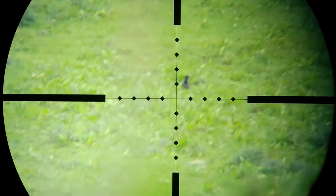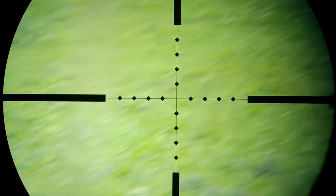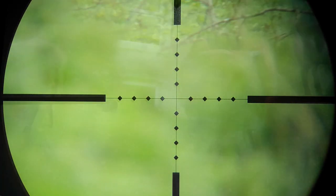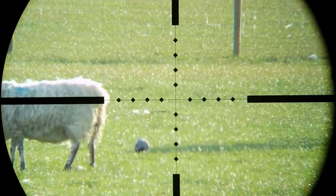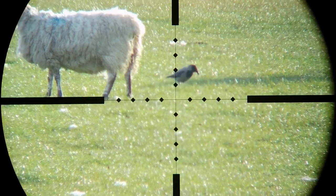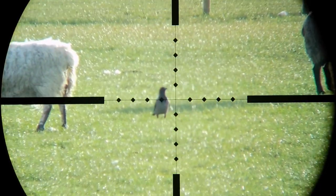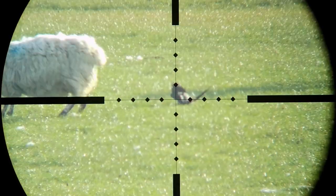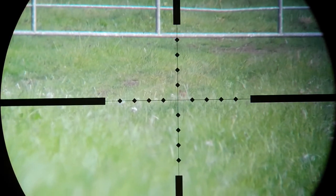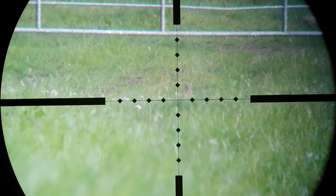I honestly don't know about this shot whether it was a near miss or a hit — you tell me, as the 17 Hornet usually doesn't take prisoners. I'd been lying under the hedge watching this bird for quite a while, just waiting for him to give me a safe shot between the sheep. It was only 80 yards but that little 17 Hornet dumped everything into that crow. It really is a great little round for hooded crows.